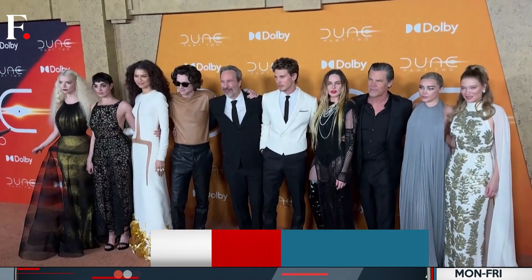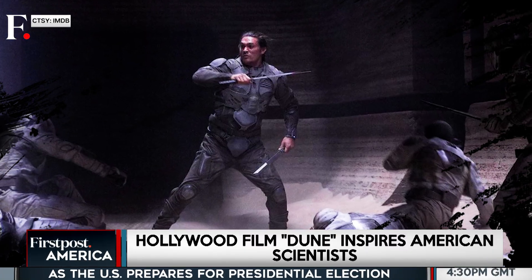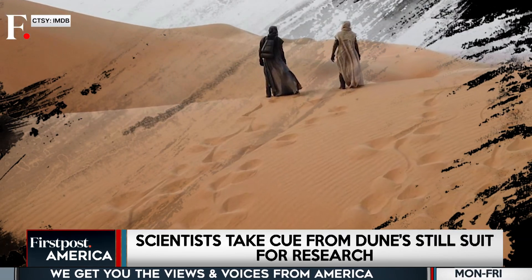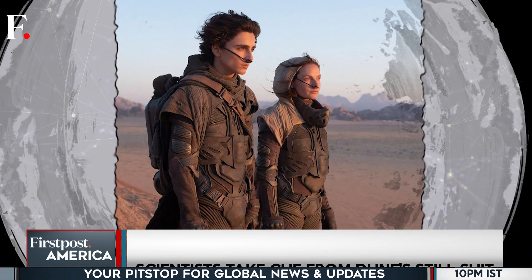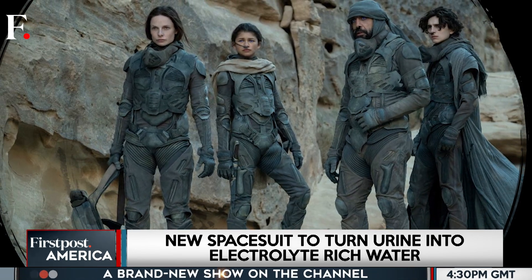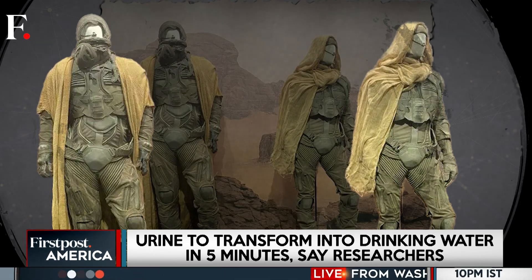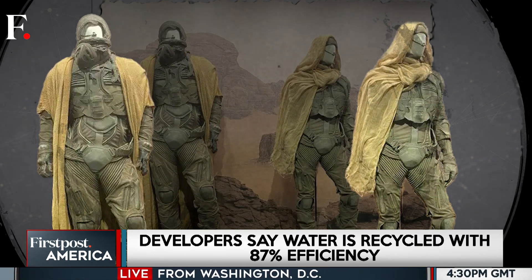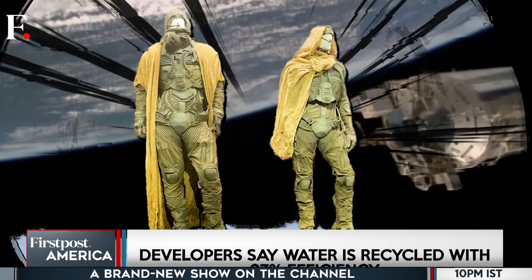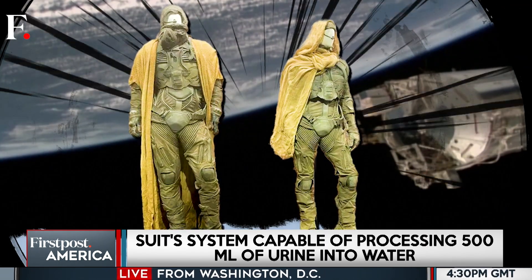The Dune film franchise is part of a global hit club list. It's got everything – epic battles, political intrigue, and a picturesque desert world. Amid all of this, the still suits featured in the films contribute a major part to its popularity. These sleek, futuristic outfits recycle bodily fluids into drinkable water, perfect for surviving the harsh desert of Arrakis. And who knew that Hollywood sci-fi would influence real-world space tech?